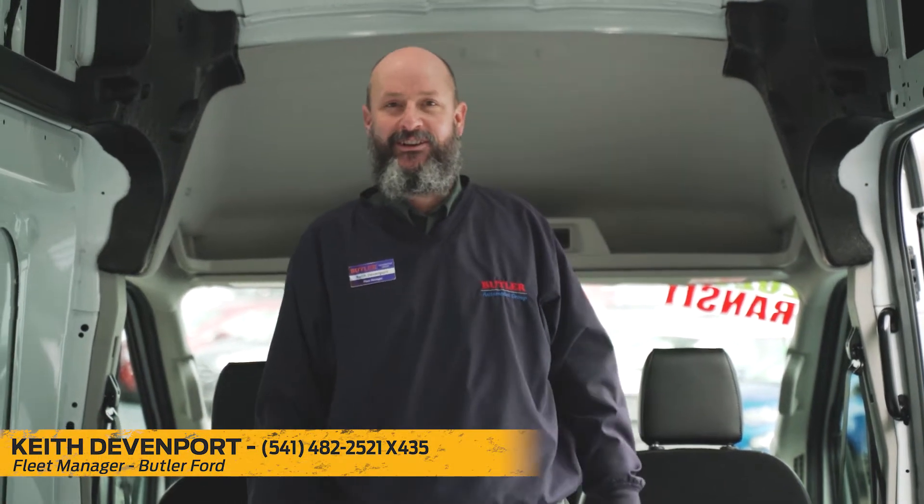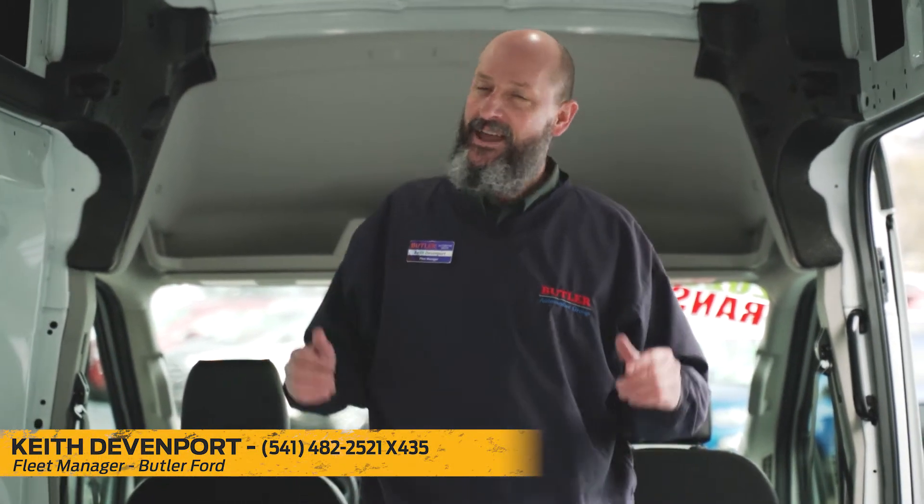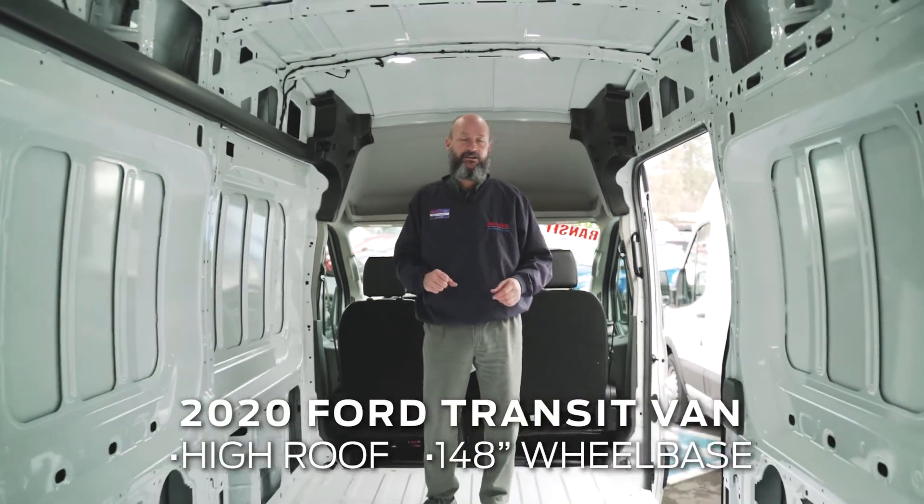Hello, it's Keith, fleet manager over here at Butler Ford off of exit 19. I'm inside of a high roof extended length 2020 cargo van.